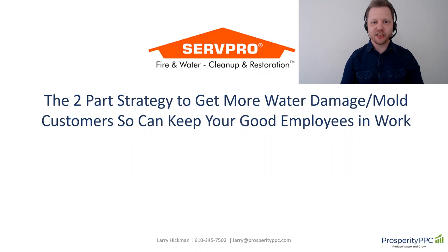Hey there, Larry Hickman here from Prosperity PPC, and thank you so much for checking out this video. First of all, if you're here because of a referral, a LinkedIn message, or you just stumbled onto this page, I want to thank you for being here.